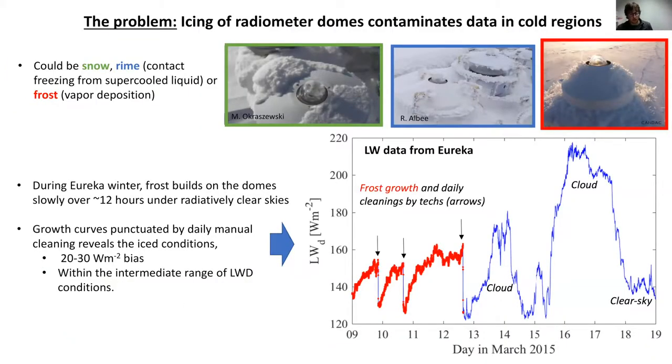This is an ongoing campaign we started up in August and we will run through until next August. The problem we're trying to address involves icing of radiometer domes. Broadband radiation stations make basic measurements of the longwave and shortwave fluxes around the globe every day. One of the major issues with these stations in cold climates involves snow, rime, and frost, which build up on the sensor domes.